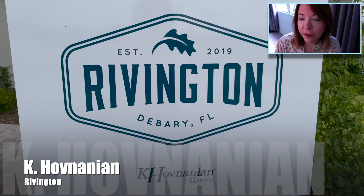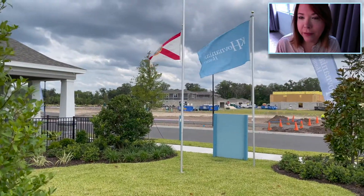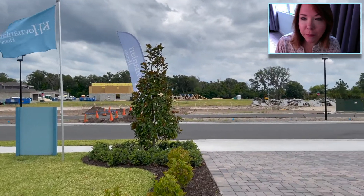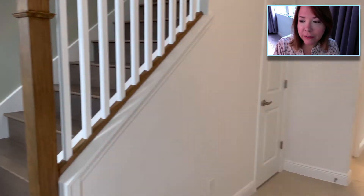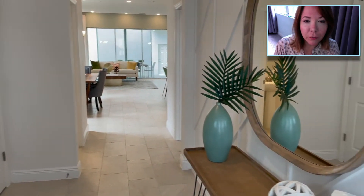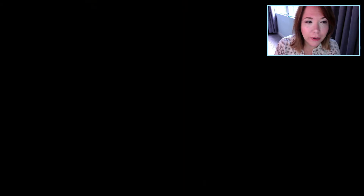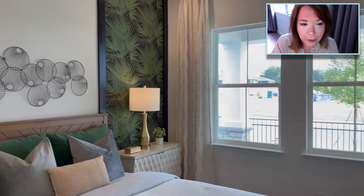Here we are at the Kay Hovnanian community in Rivington. This is the outside of the model home — there you can see their flags flying and some of the properties that have been built so far nearby. Kay Hovnanian in Central Florida is in Winter Garden, St. Cloud, Apopka, and Kissimmee, although some of these communities are sold out or just about to be.